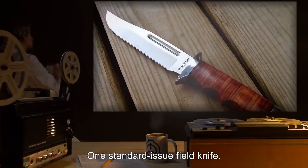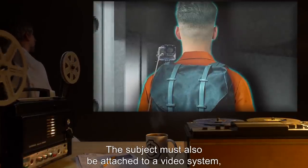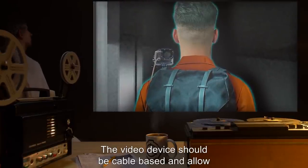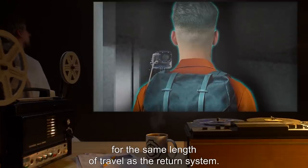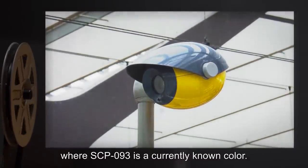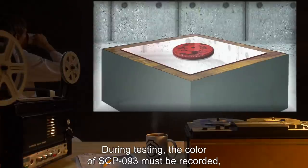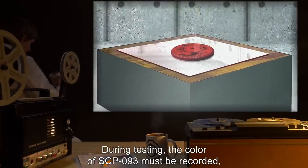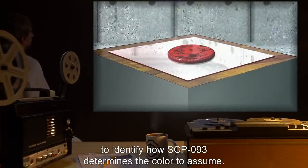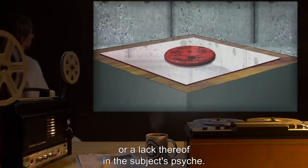One standard issue field knife — the subject is not to be made aware of this item and must find it on his own within the kit. The subject must also be attached to a video system with a camera mounted on the subject's head or shoulders. The video device should be cable-based and allow for the same length of travel as the return system. Wireless cameras have shown mixed results and should only be used in testing conditions where SCP-093 is a currently known color. New colors must be tested using wired feed. During testing, the color of SCP-093 must be recorded, as well as history of the subject in terms of their incarceration, to identify how SCP-093 determines the color to assume. A link appears to be connected to guilt, or a lack thereof, in the subject's psyche.